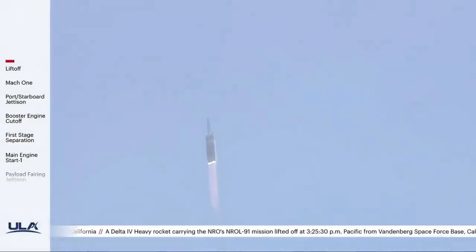The core booster is now throttling down to the partial thrust level, and that core booster has now reached the desired partial thrust. You're hearing the voice of Rob Kesselman providing launch vehicle ascent data.